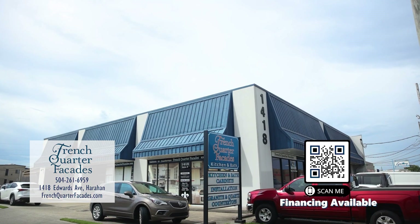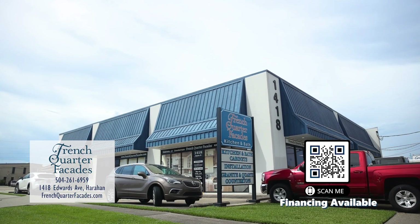Come in for a visit. French Quarter Facades, 1418 Edwards Avenue in Harahan.